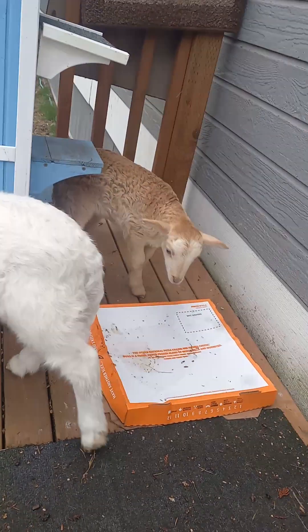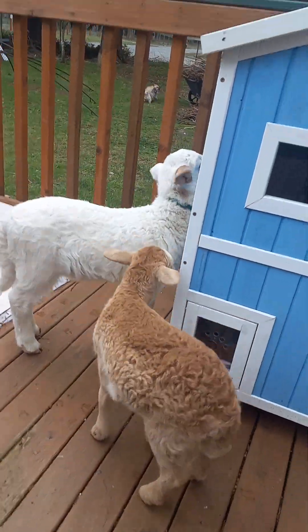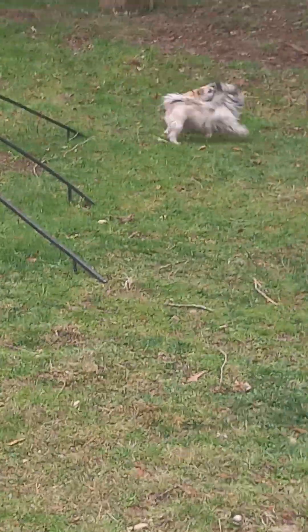So these are the new addition to the farm. That's Fiona and Fleetwood. And over there you can see Rico and Liberty.